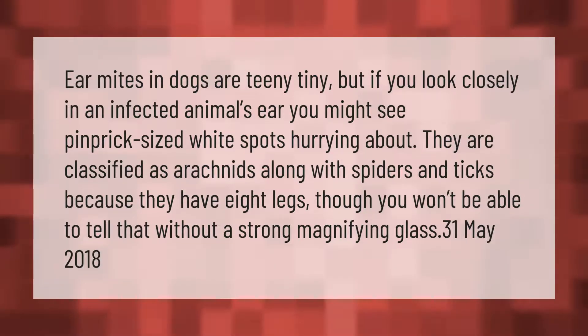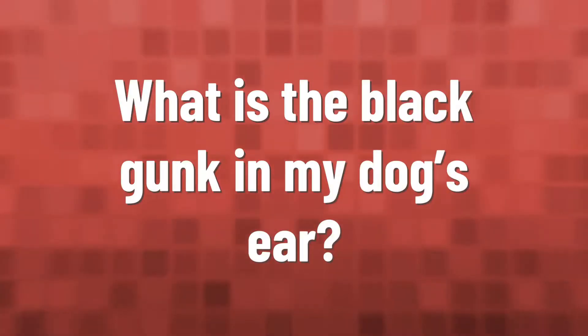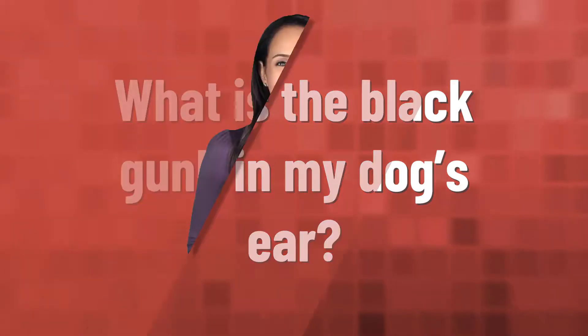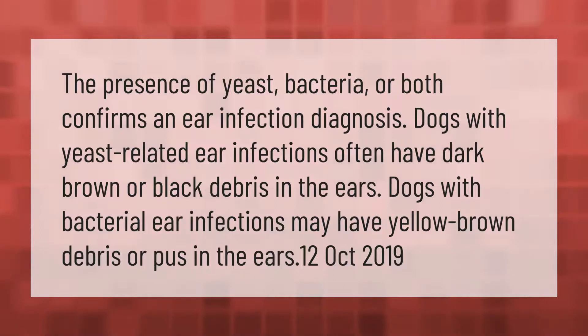The presence of yeast, bacteria, or both confirms an ear infection diagnosis. Dogs with yeast-related ear infections often have dark brown or black debris in the ears. Dogs with bacterial ear infections may have yellow-brown debris or pus in the ears.